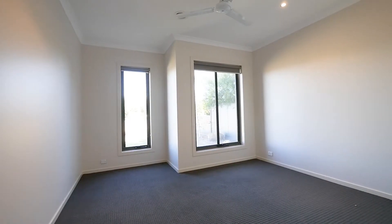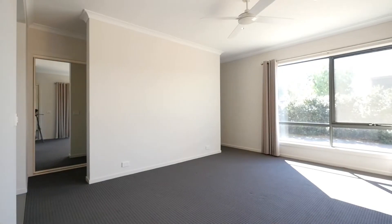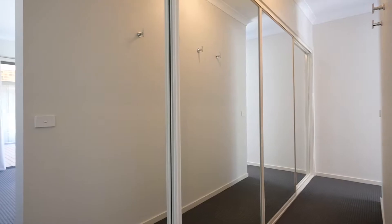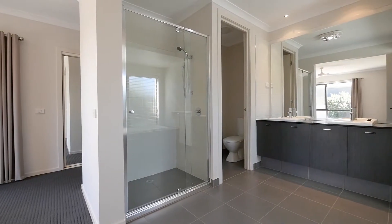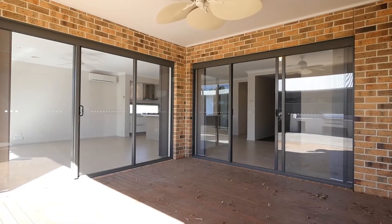A large design of four bedrooms of excellent size plus a study. The master suite boasts a walk-in robe and ensuite, and direct access out onto the decked entertaining area, which can be accessed from the central living zone.